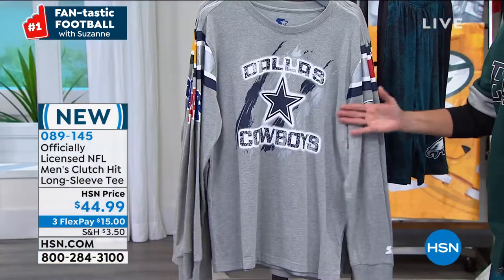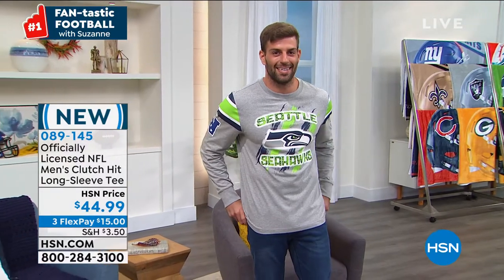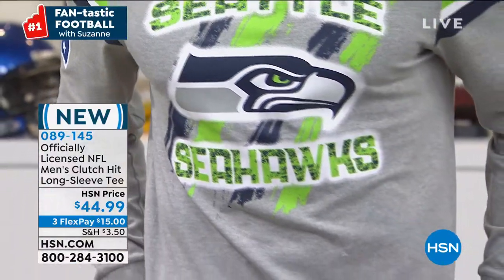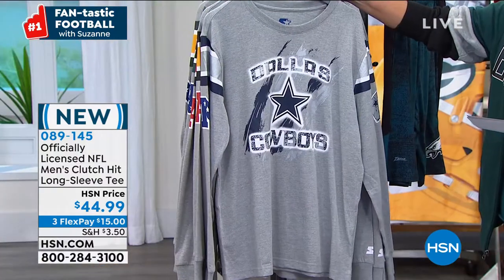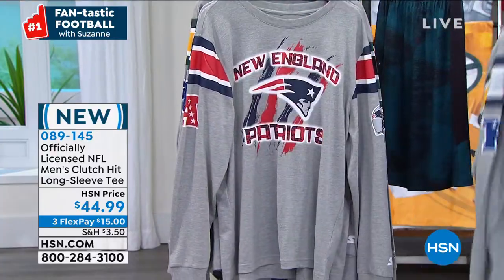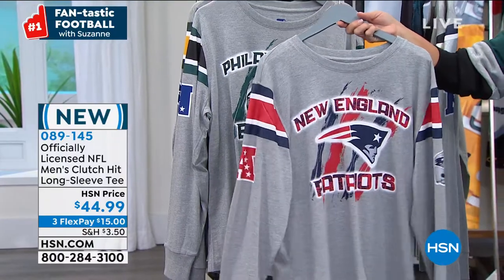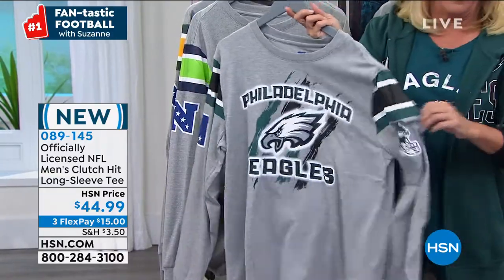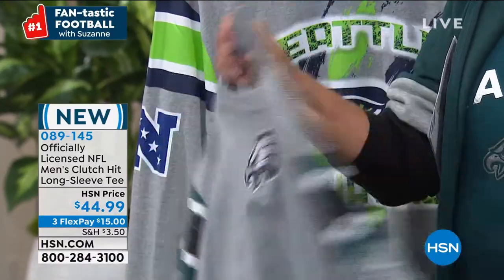Look at this next shirt — how cool! This is brand new, called the Clutch Hit Long Sleeve Tee, at $44.99 with three flex pays. It's loose fitting, men's design, small through 2X. This is a super cool design, very different from what we normally do in shirts. If you want to make a statement and rub it in someone's face a little bit, throw on this long sleeve tee. The screen print on the front has a huge logo with your team name, then on the sleeve you have the helmet, the conference, and hero striping.